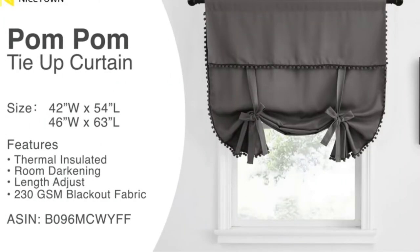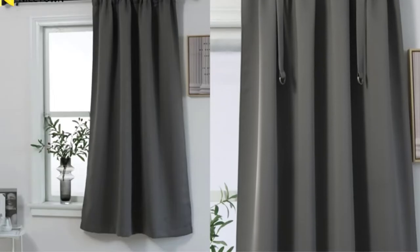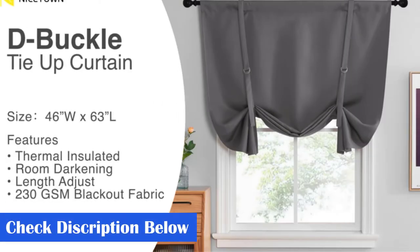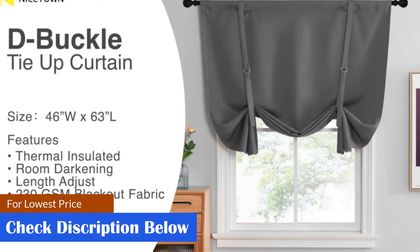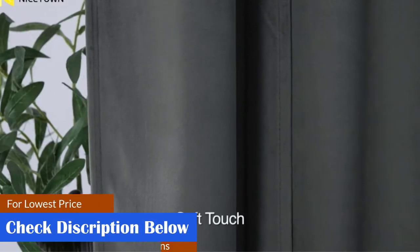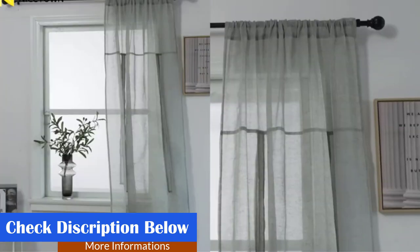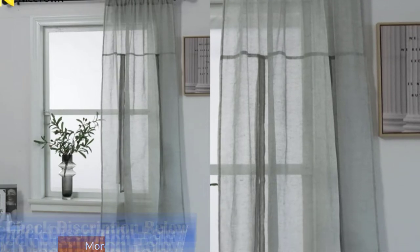There are two ties on the left and right side and two on the front and back. This way, you can make a standard bow tie, enhancing your window's look with this sophisticated curtain. If you're looking for a lightweight option that comes in more than one color, we suggest you opt for this one. It is made from light polyester material and is available in 17 solid colors.